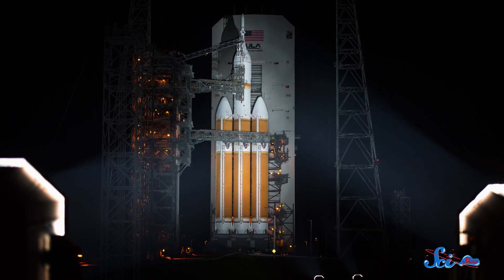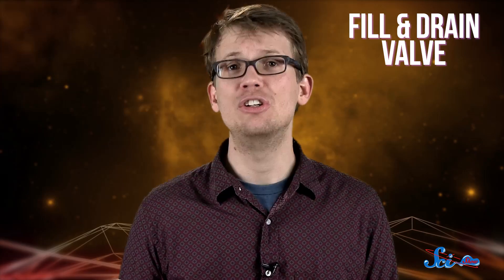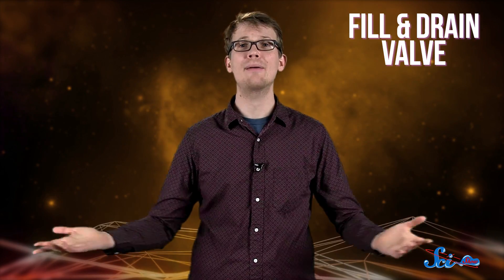The four-and-a-half-hour excursion, officially known as Exploration Flight Test 1, was originally planned for the morning of Thursday, December 4th. But while preparing for launch, a device in one of the rocket boosters, known as a fill-and-drain valve, malfunctioned. By the time all of the necessary tests were done, Orion had missed its launch window for the day, and the test flight was pushed back.